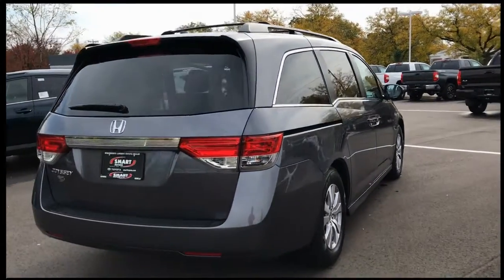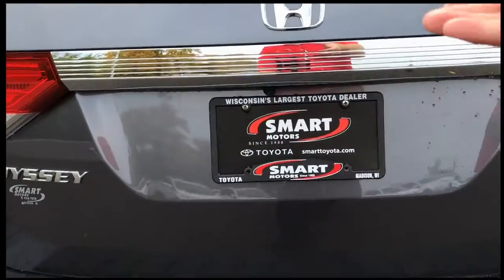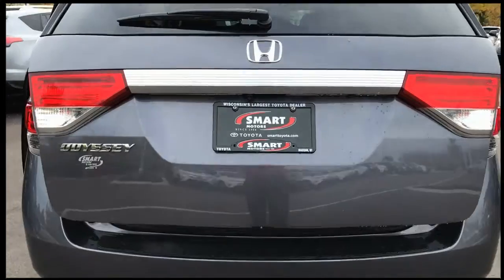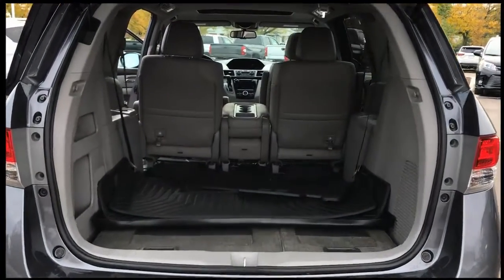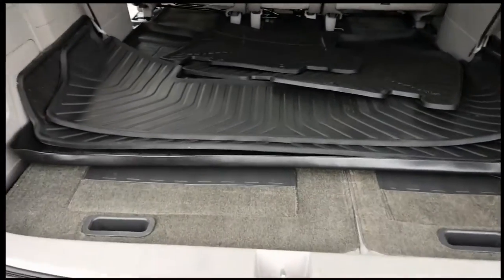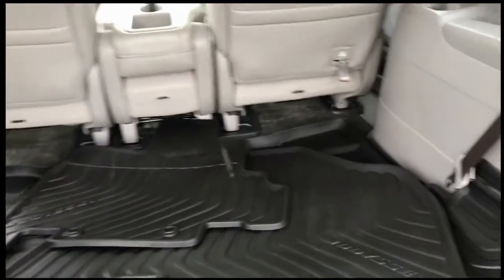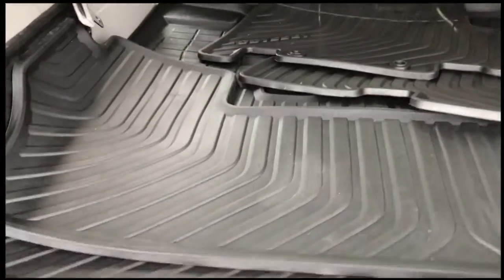This is an eight-passenger minivan with some really great seating features. It's got the power liftgate. Right now the seats are folded down in the back, so you've got lots of cargo room. This one does have factory all-weather floor mats — the whole kit and caboodle all wrapped up in there.